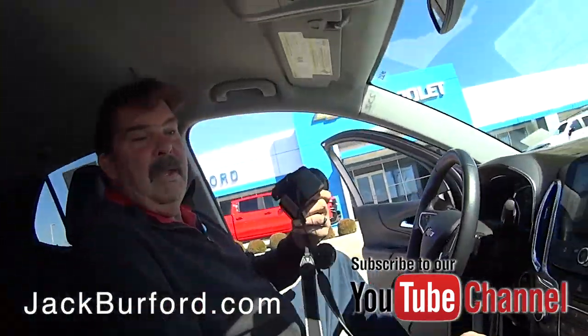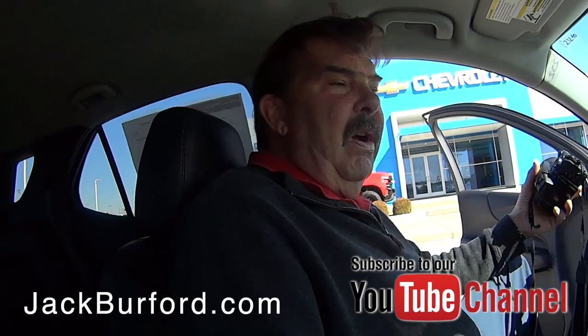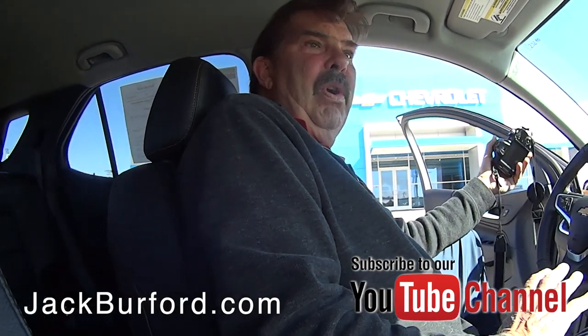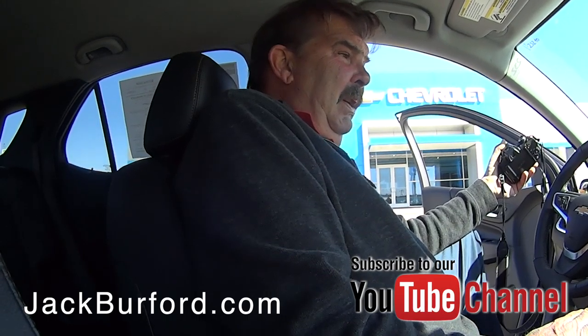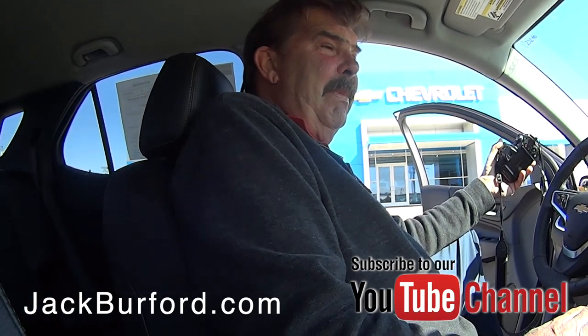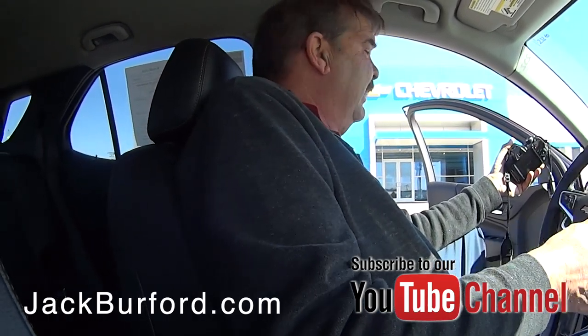Greg, another pretty Equinox! Yeah Randy, we just bought this one at an auction — it's a one owner. It was owned by the Hertz corporation; they do all the preventive maintenance on them. We have no problems buying them when they've been with a major rental car company.